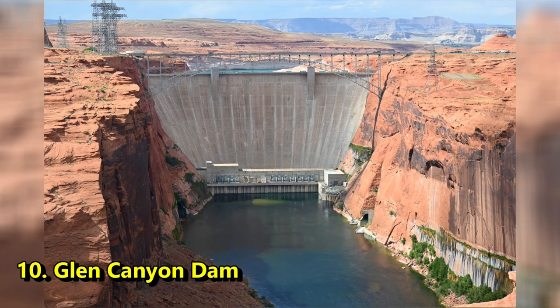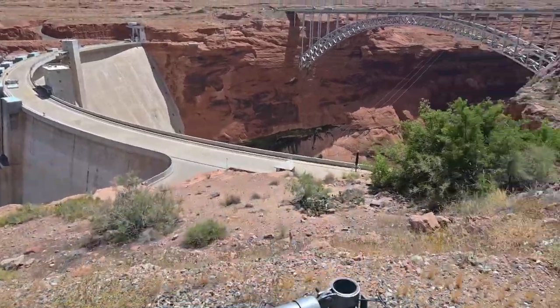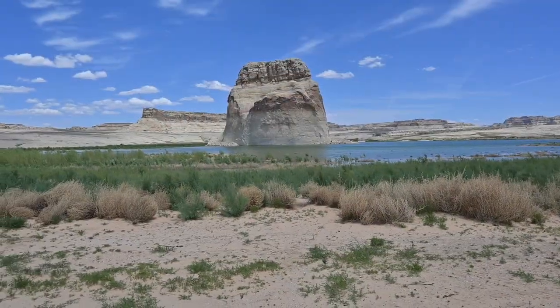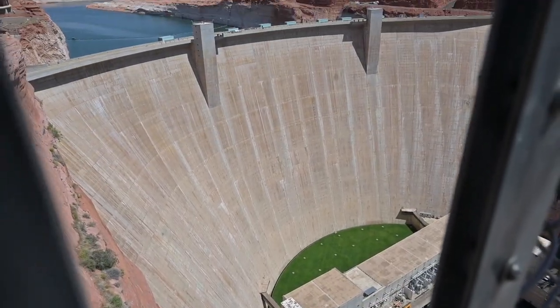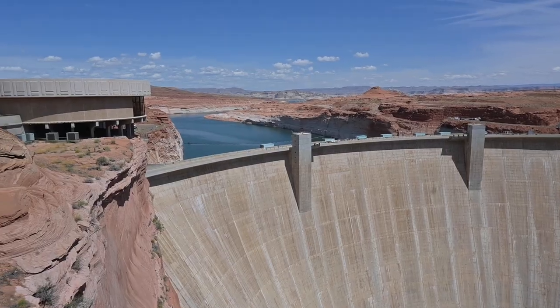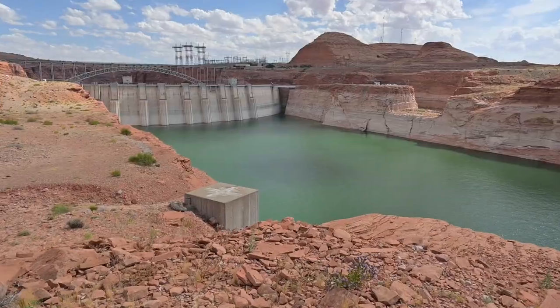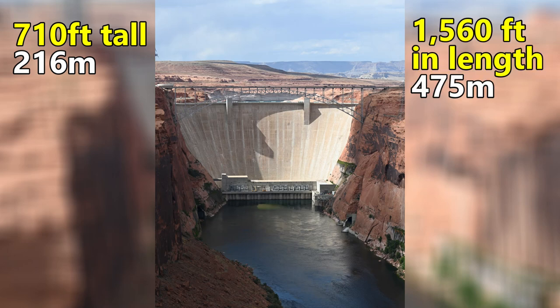And finally, number 10, Glen Canyon Dam. This has become a pretty popular dam in the last couple of years, mainly due to the drought threat and at the time the rapidly decreasing water levels of Lake Powell. However, in the last three months the water levels have gone up by 60 feet due to above average snowpack in the mountains. Construction on Glen Canyon Dam started in October of 1956 and officially opened in 1966. The dam stands at 710 feet tall and has a length of 1,560 feet, making it about 16 feet shorter than Hoover Dam.